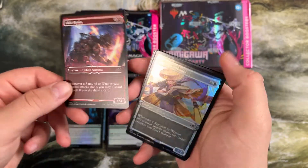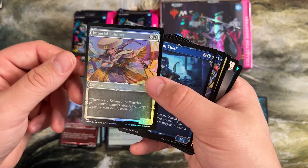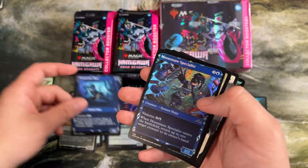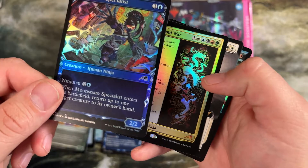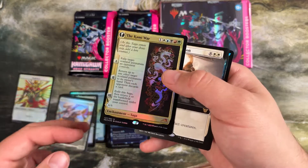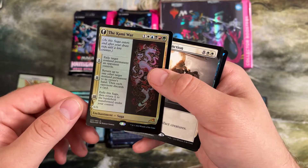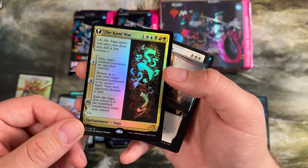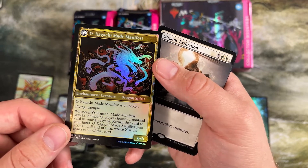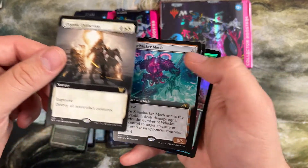In this set we have some of the coolest full art basic lands we've ever gotten, all completely Japanese, done by Japanese artists too. And the foiling is just amazing on these — I love those so much, I'm making my own pile just for those. Aki Ronin — the red decks in limited for the set were so good that I don't think I played anything but red. I definitely had a mono white deck in draft at one point, but outside of that, that was it.